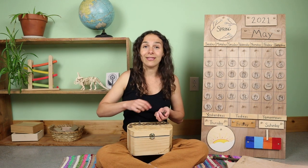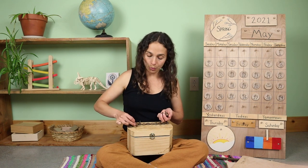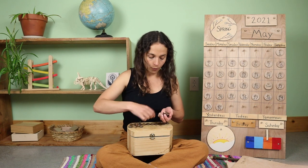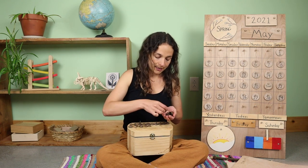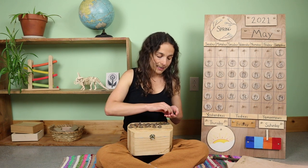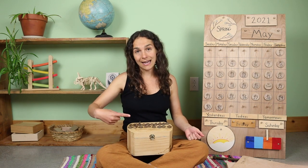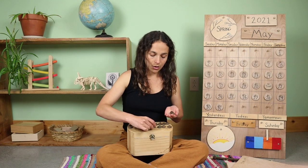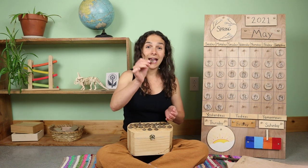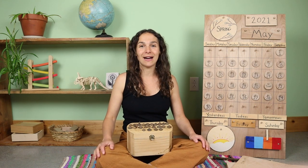Let's start the second row with the number 11. These two are connected, so that would be 12, 13, 14, 15, 16, 17, 18, 19, 20. So we have 10, 20 — then 21, 22, 23, and one more makes 24. Twenty-four acorn tops.